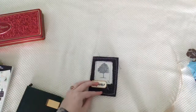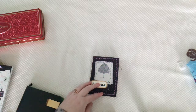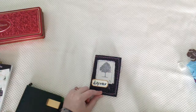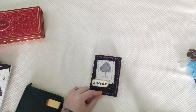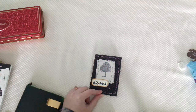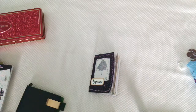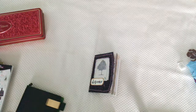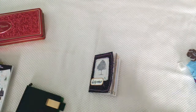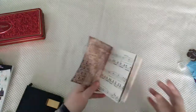Hey guys it's Jen here with Tea and Tattered Things and this video is actually kind of a continuation of my last video I posted, which was detailing my January journaling challenge. If you haven't seen that video I encourage you to go back and watch it. I'm going to be journaling through a psalm a day, 31 psalms in 31 days, and I'm going to be doing a creative journaling spread for each psalm.